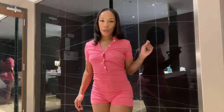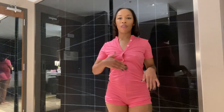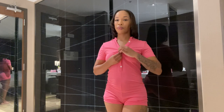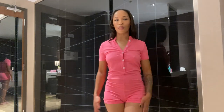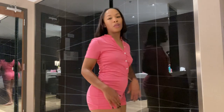Back with another sleepwear piece — this is a romper in the color hot pink. It's super comfortable, soft, and stretchy. You have buttons right here and you can unbutton them if you want to show cleavage, or button it all the way up to the top. I like this one — it's really comfortable. This is great for sleepwear or just lounging around the house, and it feels so good I think you could sleep in it without getting too hot.